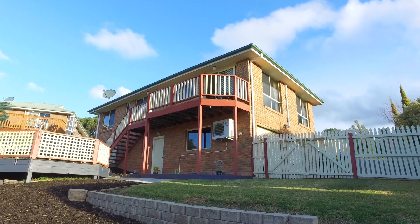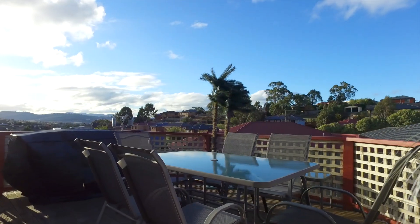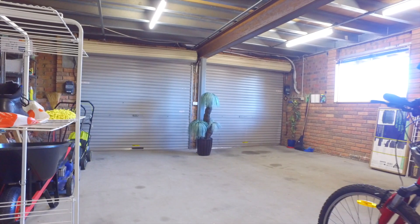Heading outside, a tidy and fully fenced rear garden offers a deck area perfect for entertaining. Under the home is a huge double garage along with a laundry and second toilet.